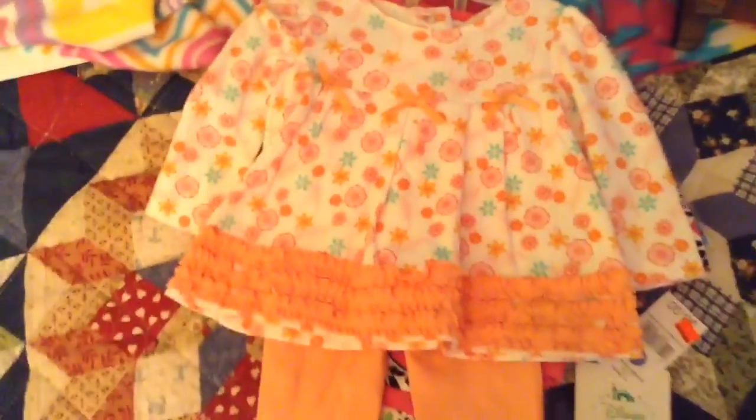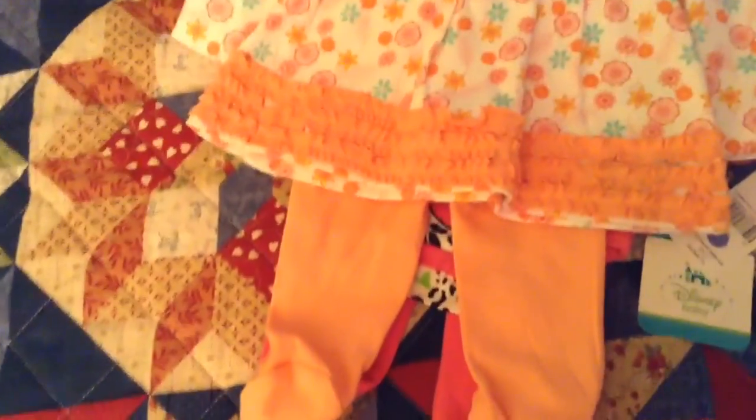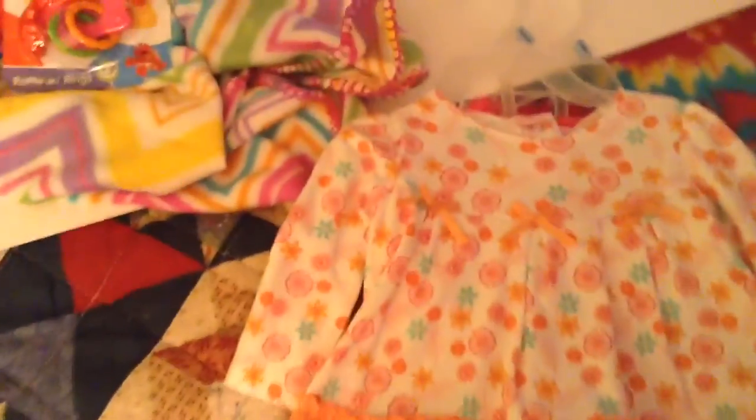This one is Kidgets brand, and I fell in love with this outfit. I got this beautiful peach and pink, and it's so pretty. I'm saving that one for Easter or spring, but I'm not going to be putting these on right away.